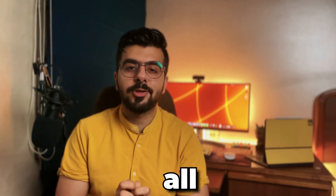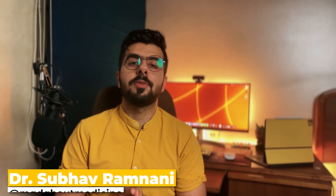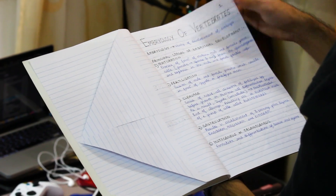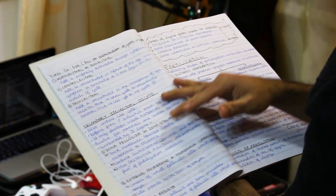Brace yourself, because I'm about to say something that you have not expected at all. Active recall alone is not effective. Hey guys, I'm Dr. Subhav Ramnani and welcome back to my channel. Let's talk about active recall first. It's said to be one of the most effective methods in retaining knowledge. This technique helps to bring long-term memory, which is very important when it comes to studying vast subjects like medicine.